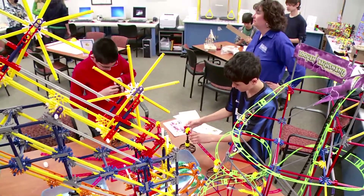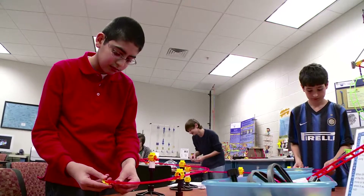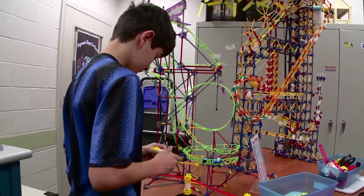The K-12 Engineering Outreach Center is a really neat concept that we started several years ago. What we're trying to do through the center is bring in K-12 teachers and students and engage them in hands-on engineering and science activities.